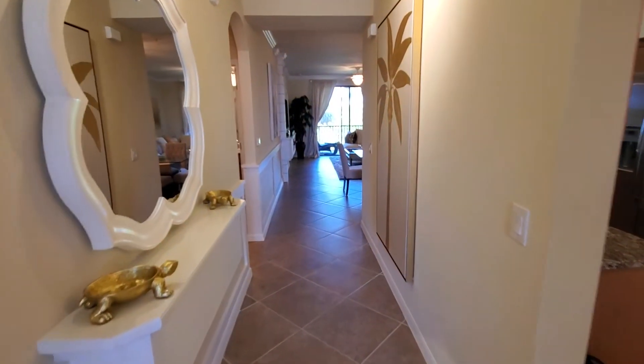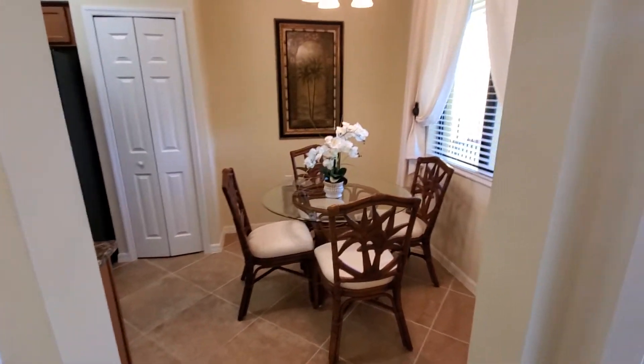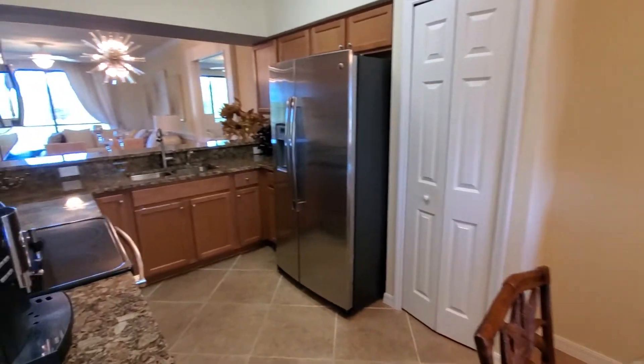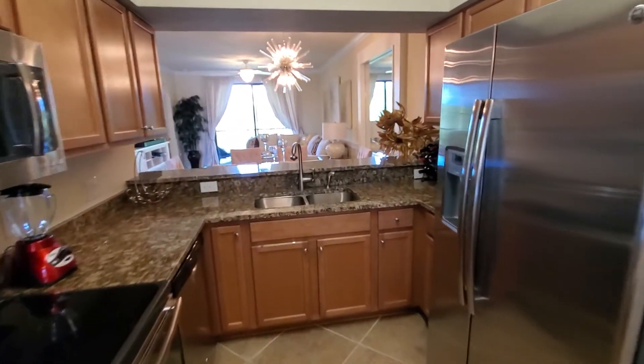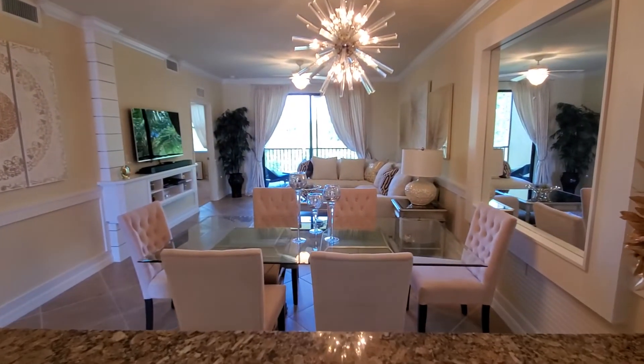As you walk inside you've got the nice entryway here, and directly to the right is your kitchen. You've got an eat-in kitchen area here, a nice pantry, and a full stainless appliance package that comes with all of the terrace condos. The kitchen overlooks your great room area.